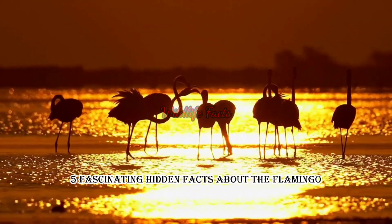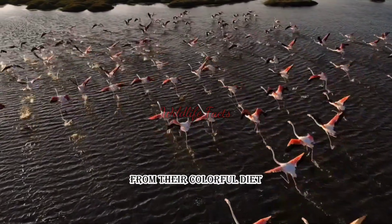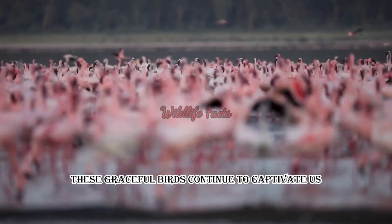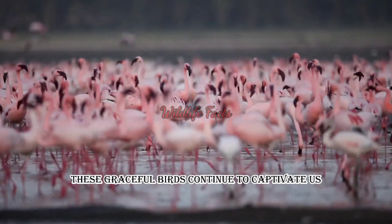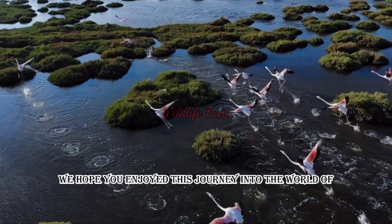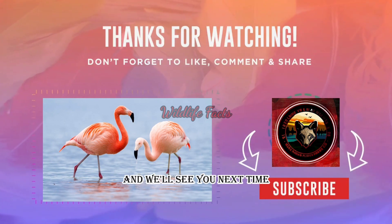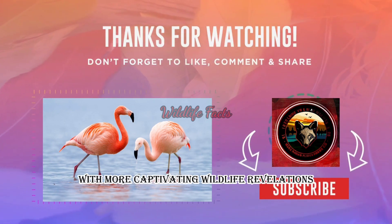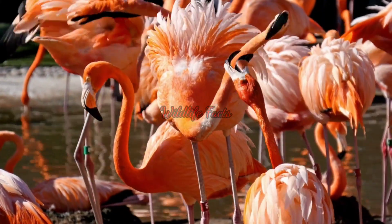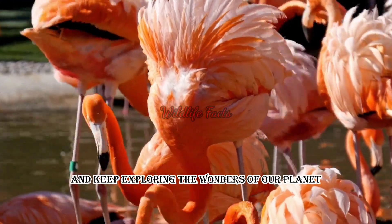And there you have it — five fascinating hidden facts about the flamingo. From their colorful diet to their upside-down feeding technique and incredible social behavior, these graceful birds continue to captivate us. We hope you enjoyed this journey into the world of the flamingo. Thank you for watching, and we'll see you next time with more captivating wildlife revelations. Remember to stay curious and keep exploring the wonders of our planet.